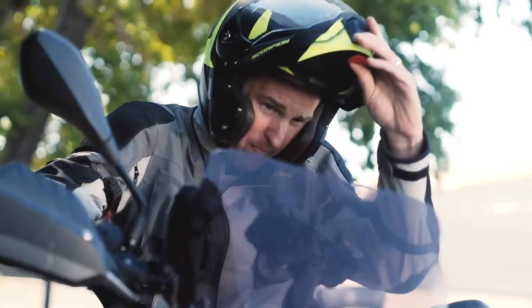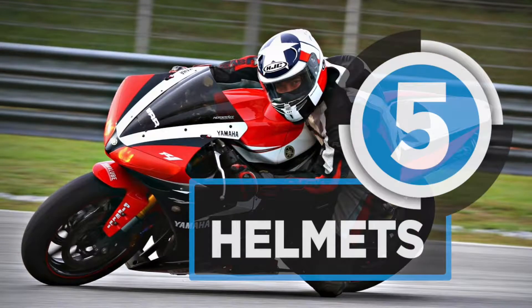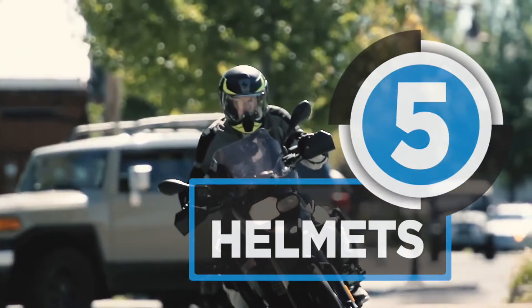Stay safe during your commute or perhaps a mountain biking adventure with a bike helmet. This video will introduce you to the best five helmets available in the market that are durable, comfortable and fit.